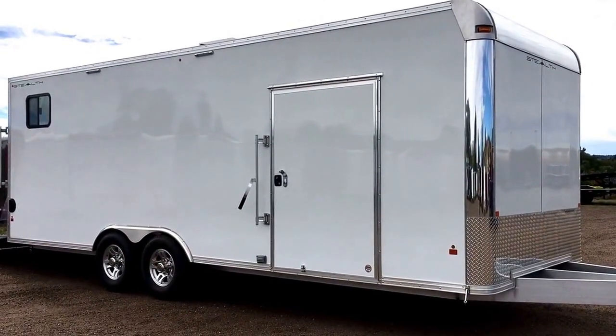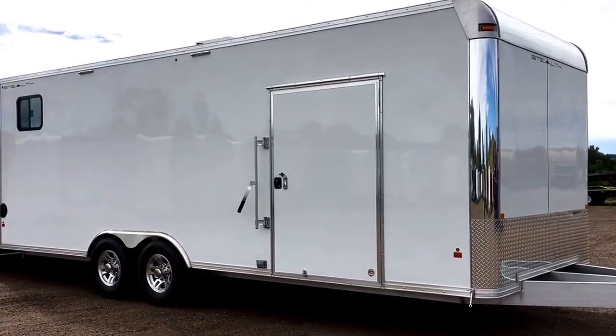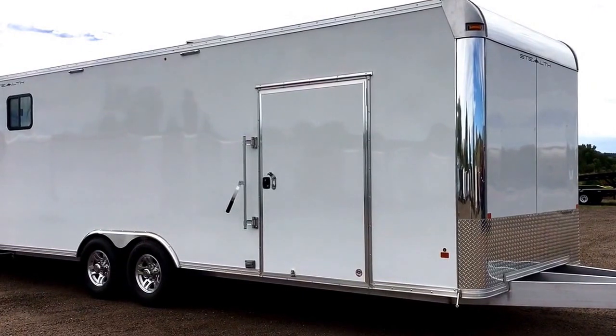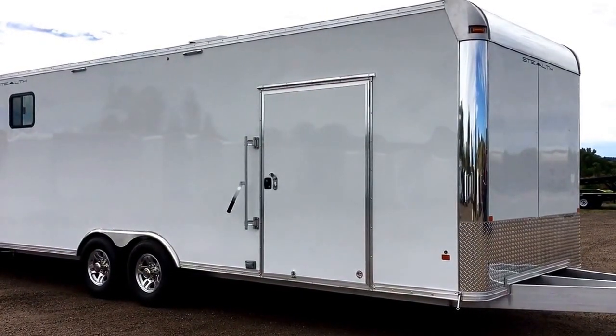You've got an all aluminum frame under this, as well as flooring and sides. This trailer is super lightweight — it is 24 feet and only weighs 2,800 pounds, so almost half of what your average steel 24-foot trailer will weigh.